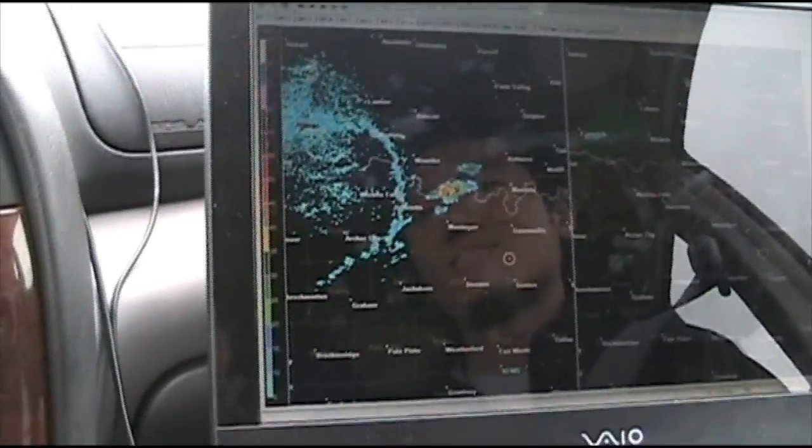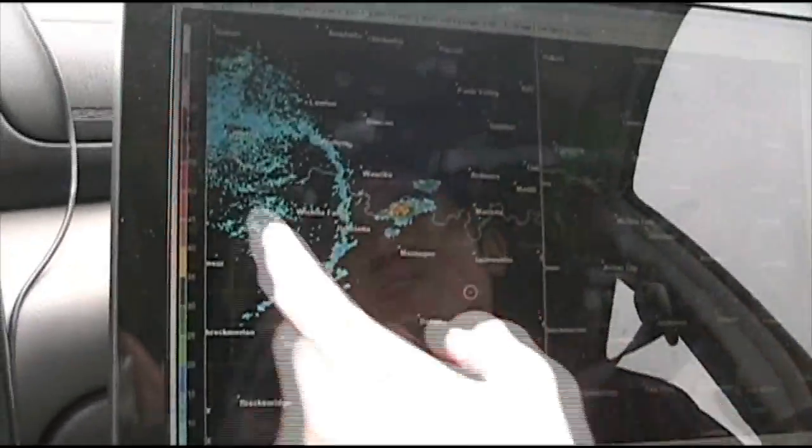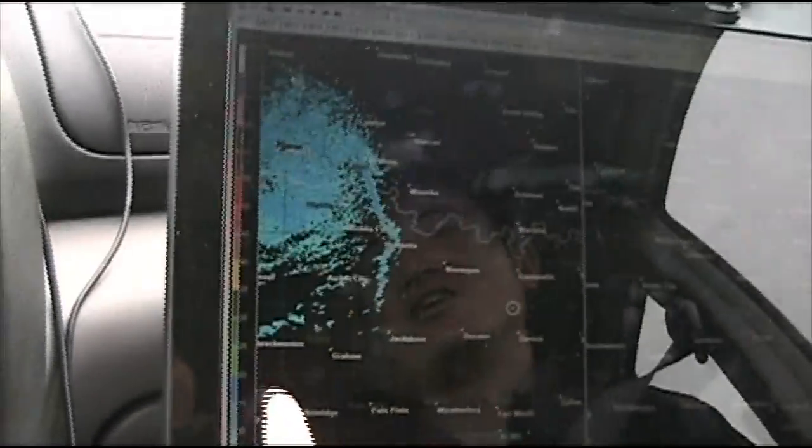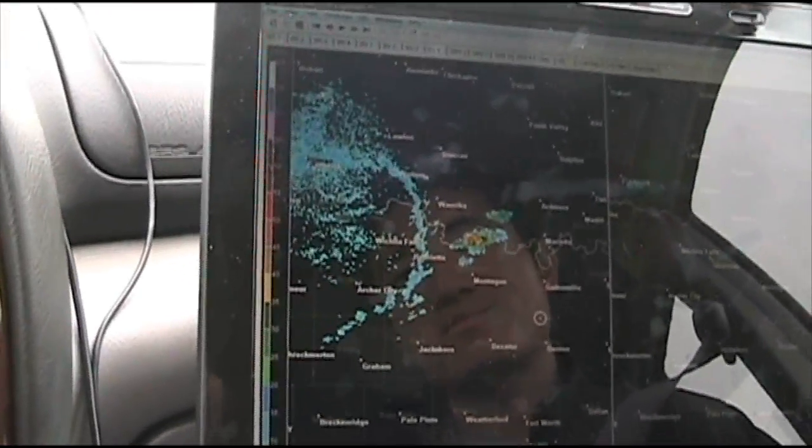A little blip on radar — it's actually more than a blip now. We're actually about 45 dBZs in the middle of that cell. There's a storm. Look at this dry line bulge — yeah, we have a nice dry line bulge there. Really good example of one. That's undoubtedly what triggered that storm.